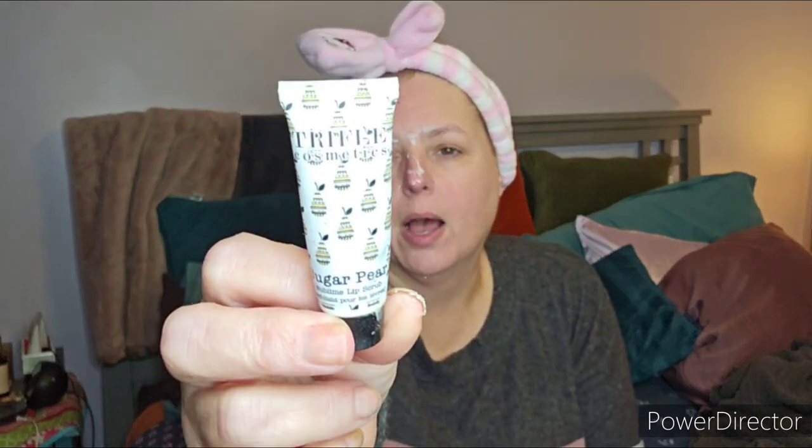The Trifle Cosmetics Sugar Pear Lip Scrub — I liked it, but you couldn't get out the right amount. It would either give you a ton or just a tiny little droplet, so getting the right amount of product out was difficult.